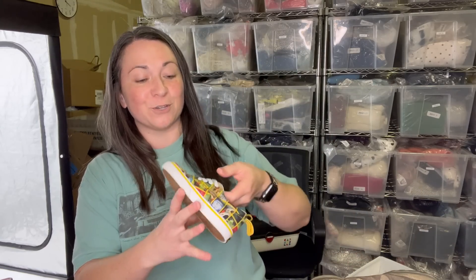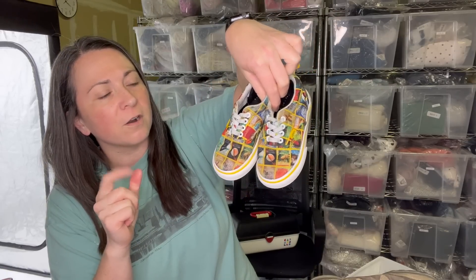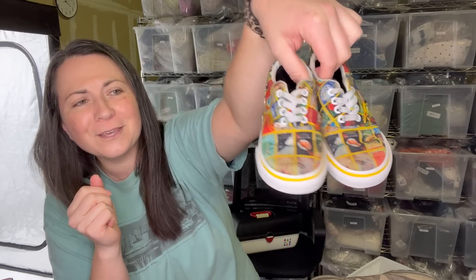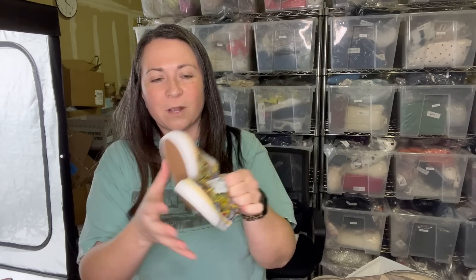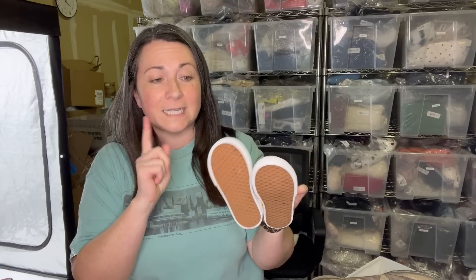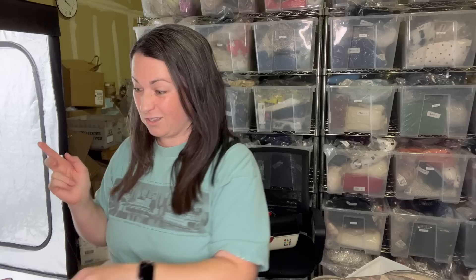Speaking of smaller shoes, I did pick up these kids' Vans. They have the stretchy laces so you can still just slide into them. I thought they were fun because they are National Geographic covers — look how cute that is. They were in pretty good condition. With kids' items, especially the smaller the child, they often don't get much use out of shoes. I did clean them with a magic eraser and I've been using Grandma's sneaker cleaner, which works really well. These look darn near new.